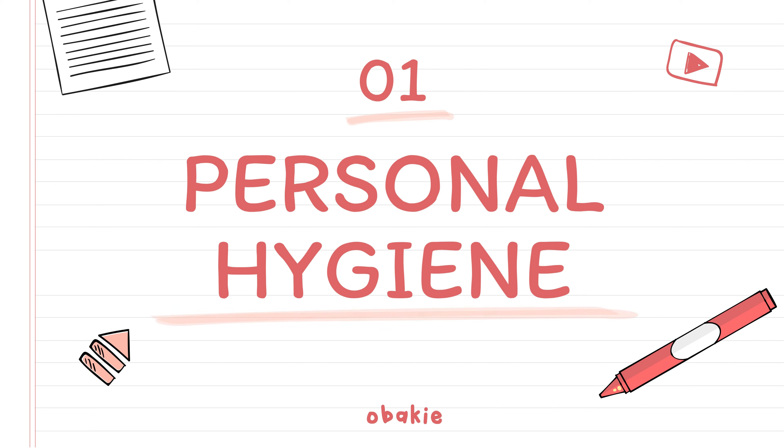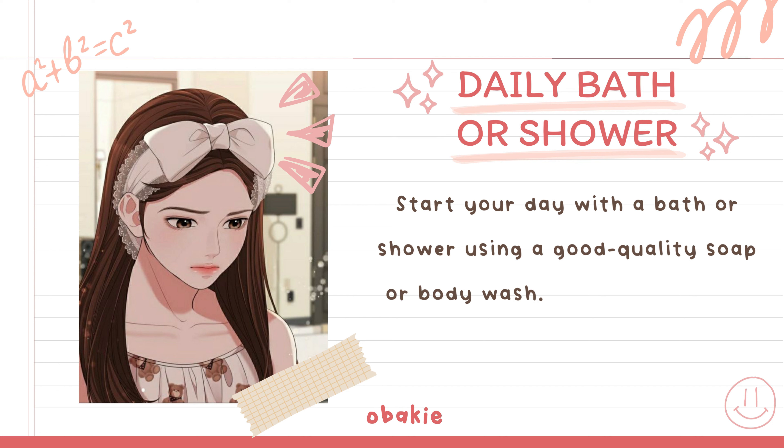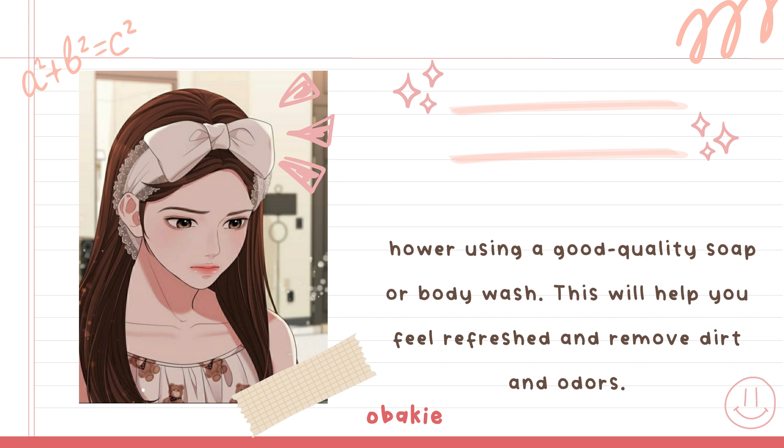Personal Hygiene. Daily Bath or Shower: Start your day with a bath or shower using a good quality soap or body wash. This will help you feel refreshed and remove dirt and odors.